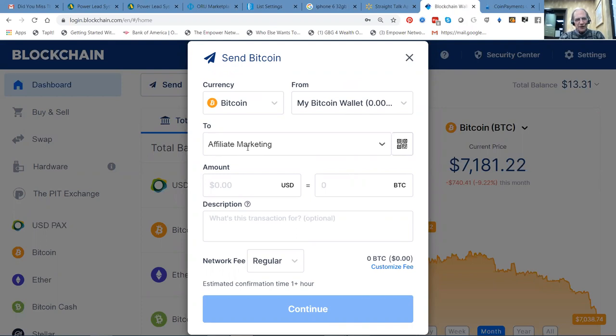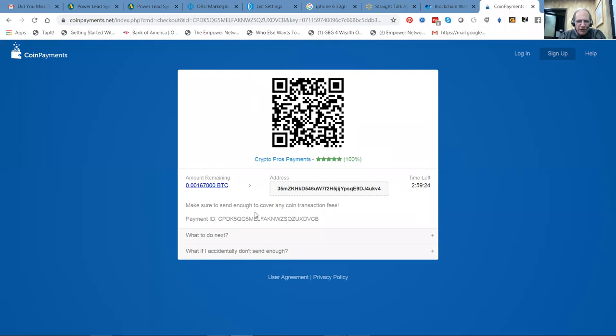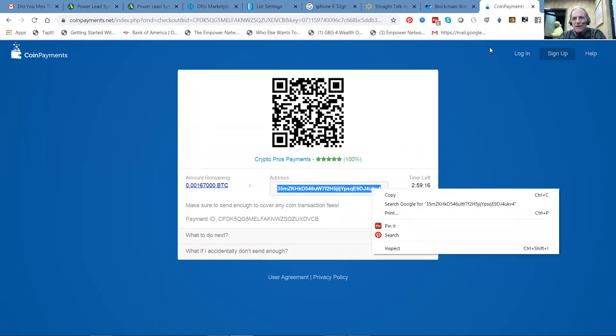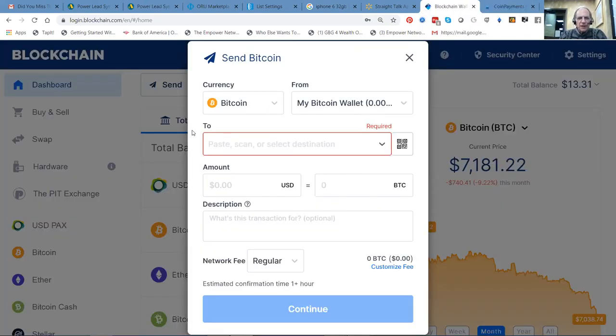It didn't copy what I was looking for. We'll try that one more time — we need to be in the right place. Crypto pros — here it is right here. Right click copy, and then paste.